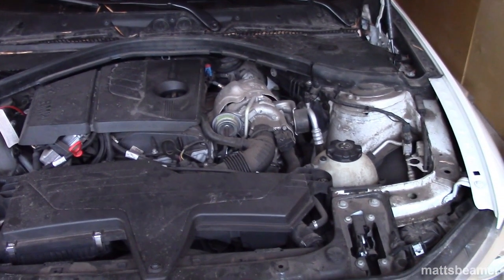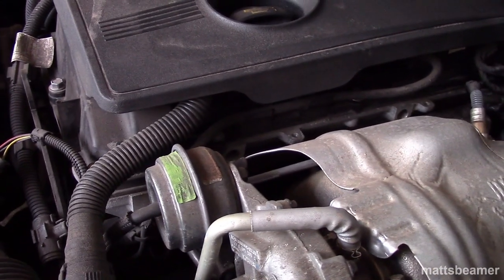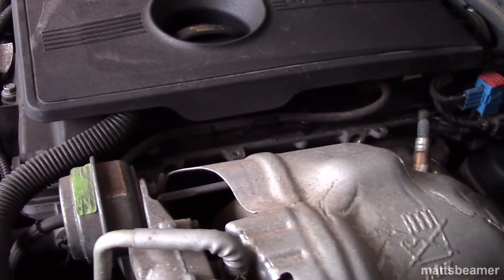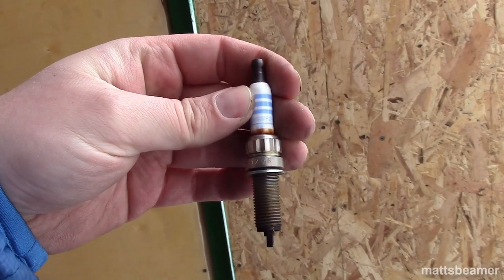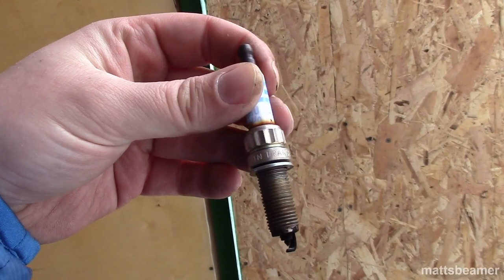Then I checked the smell of the oil, and I think I could smell a whiff of petrol in there. The car is also running rich, which is why my spark plugs on my last video are black, along with my exhaust.